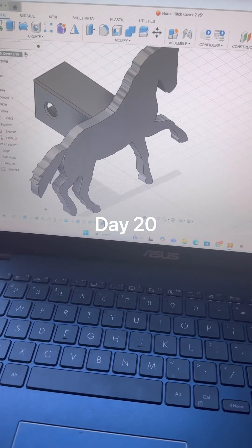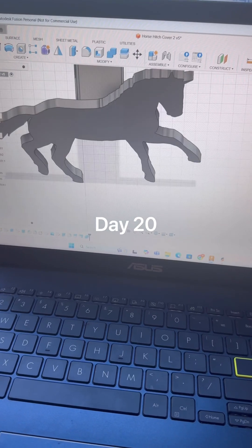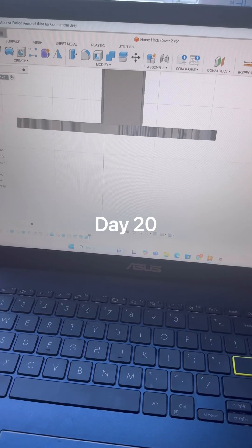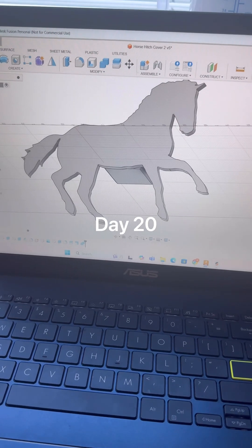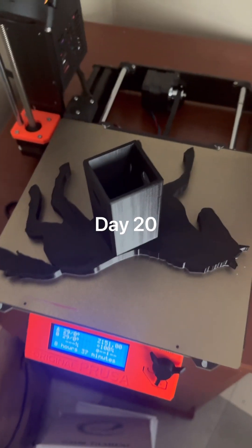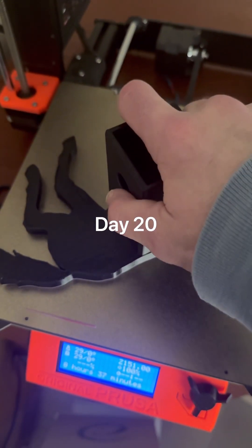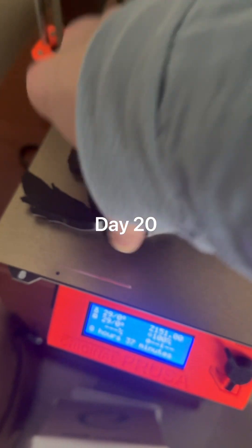Hey guys, today is day number 20. I redid the horse because it didn't fit — silly old me put it as two inches inside instead of outside, thinking that the hitch cover went on the outside, but you can't do that on the Jeep.